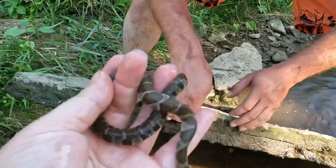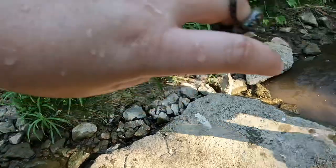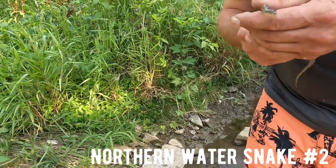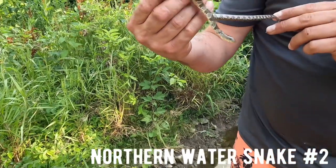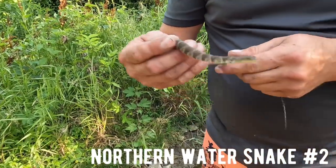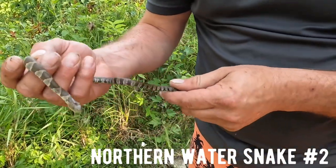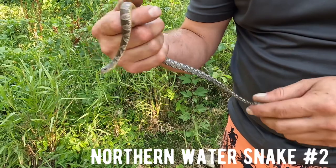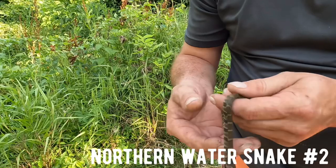Water snake, little baby water snake - number two. These guys will eat anything. These are like water erasers basically. When they're big, these things will get close to 40 inches. They will literally eat anything - turtles, fish, baby ducklings, crawfish, other snakes. You name it, they can swallow it, they'll eat it. But yeah, snake number two.